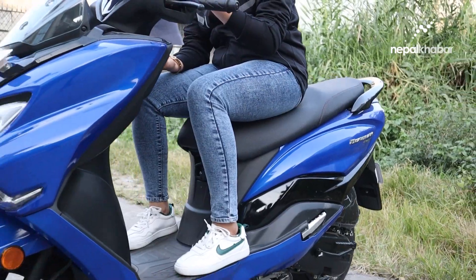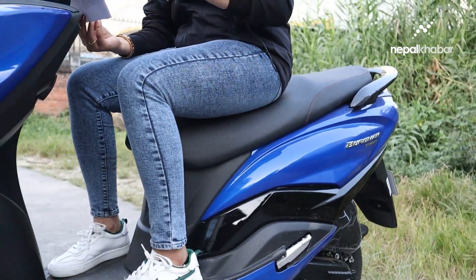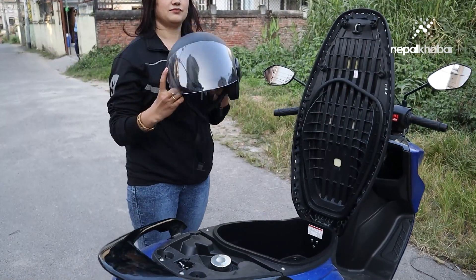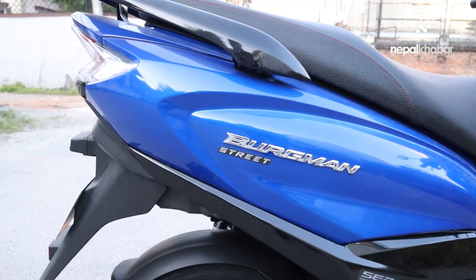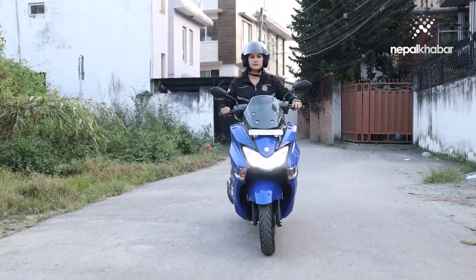The Burgman Street is a nice scooter. It has a nice apron, a nice screen, and a nice comfortable seat. There is also good under-seat storage capacity, so you can store items easily.